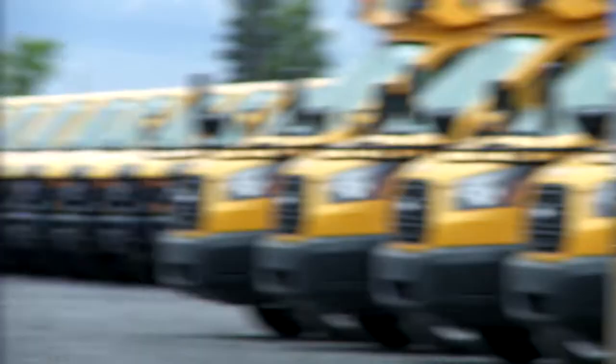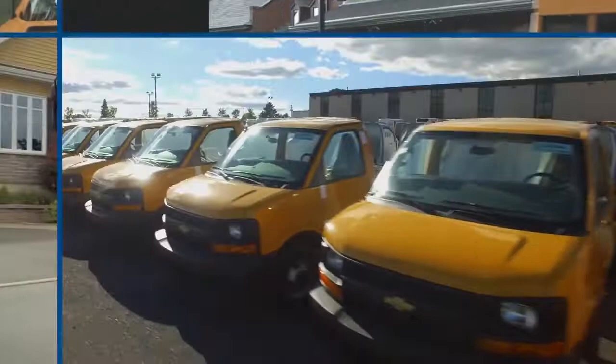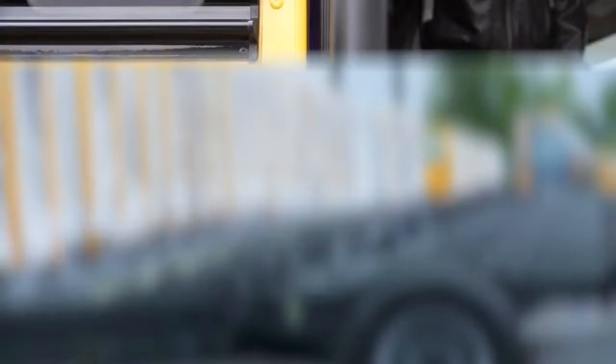The process begins with customers choosing from a wide selection of reliable chassis available with gas, diesel, and alternative fuels such as propane.